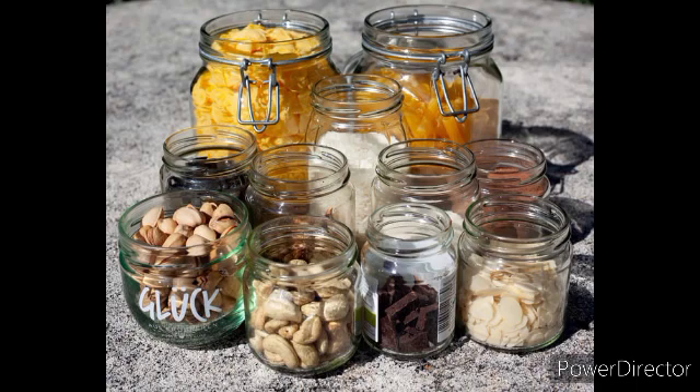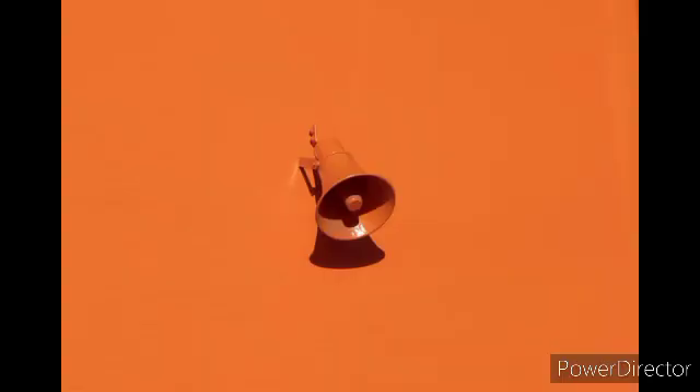Number 4: buy store brands. Not only are store brands almost always cheaper, often they contain the very same food as a label brand. This is true not just of food but also clothing. It is definitely not worth paying twice the price just for a fancy label when the quality of the goods is identical.